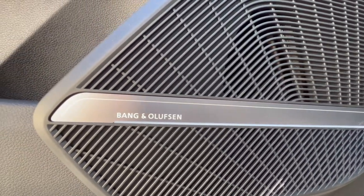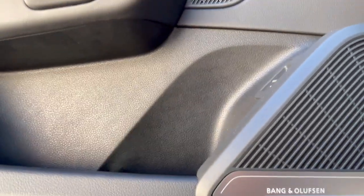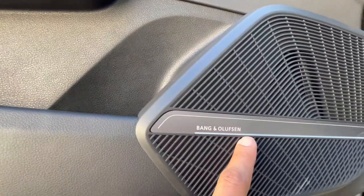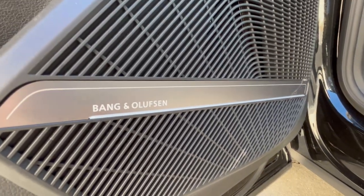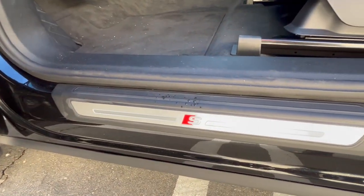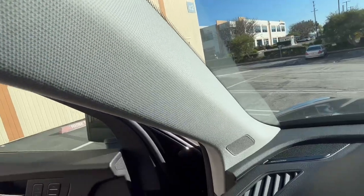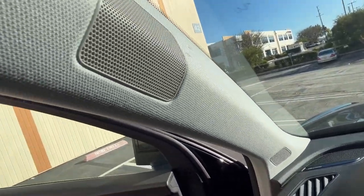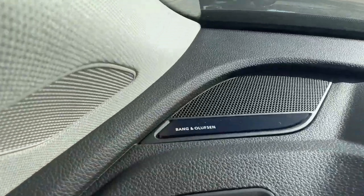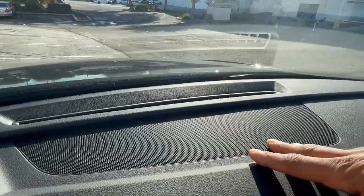You do have the option to add the exclusive sound package from Bang & Olufsen. You have a speaker here, a speaker there — very, very quality sound system in the 2023 Audi Q5. You have two different speakers here in the pillar for added sound quality and enhancement, and more speakers underneath this panel.